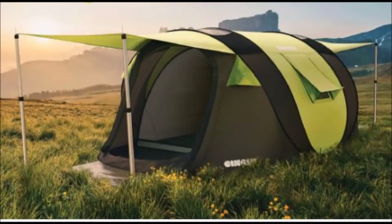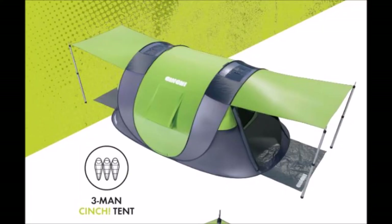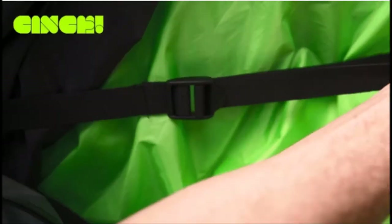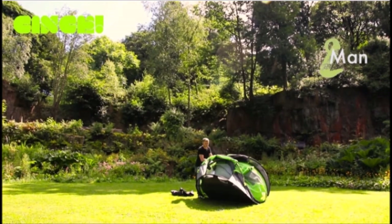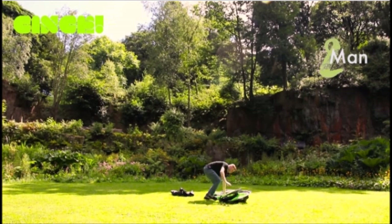The Cinch tents hold the title for the world's largest pop-up tent and they come in three sizes: a two-person, a three-person, and a four-person, weighing 15 pounds, 18 pounds, and 20 pounds respectively. The tents have a huge internal living area, two large porches for hanging out and storage, and they all pack down neatly into a disc-shaped rucksack.